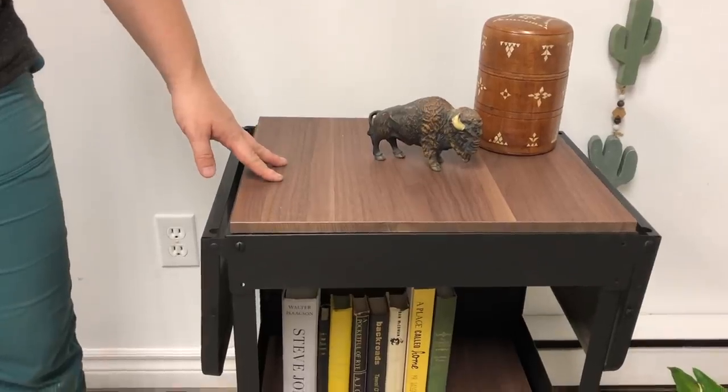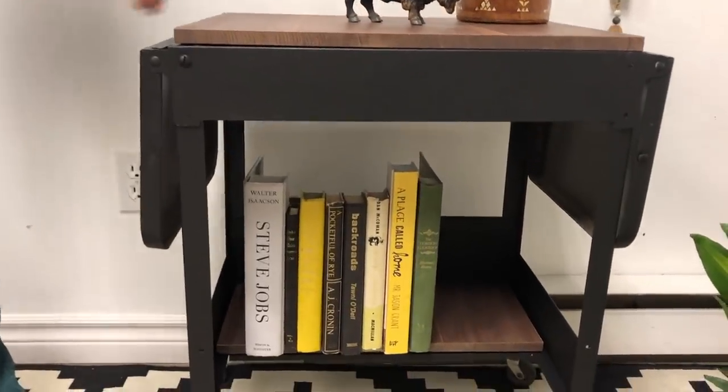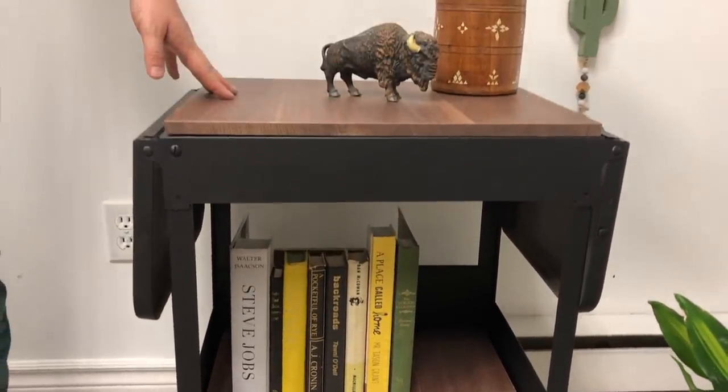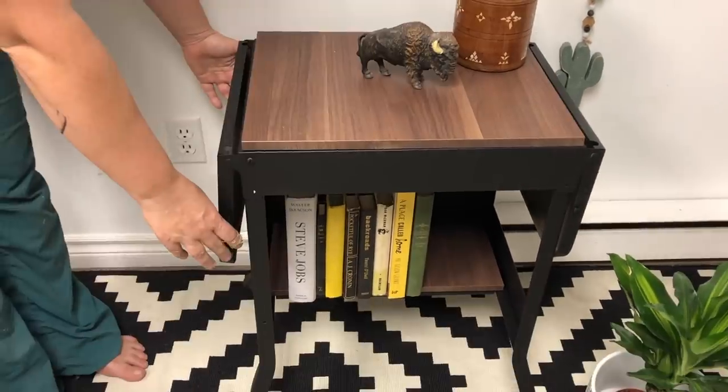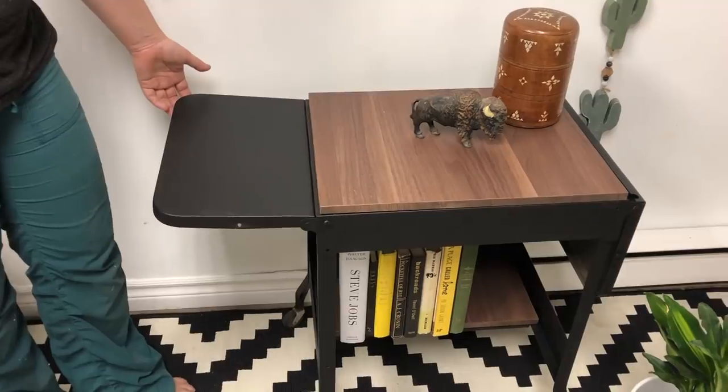It is a complete transformation from before and after. I added some warmth by adding the wood shelving, which gives a little extra storage space for books, and you can still put a drink on top without worrying about wear and tear. I love that he'll have a little extra space for bigger items if he wants to fold up the flaps on the side.